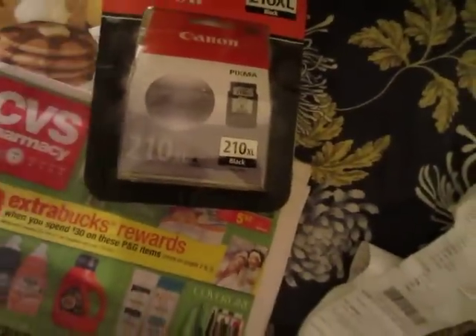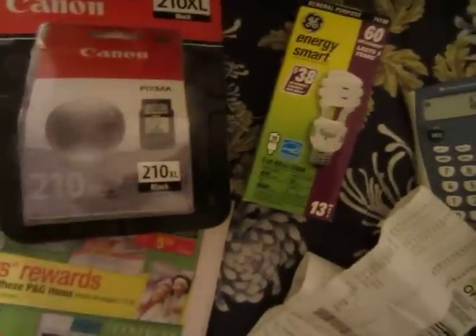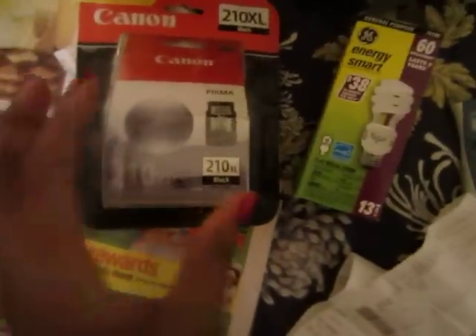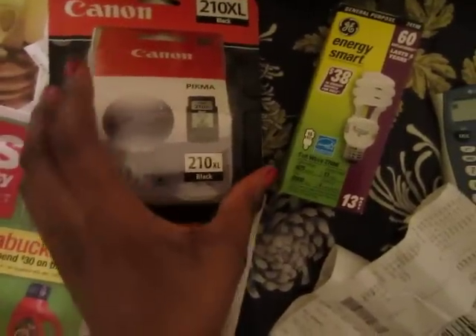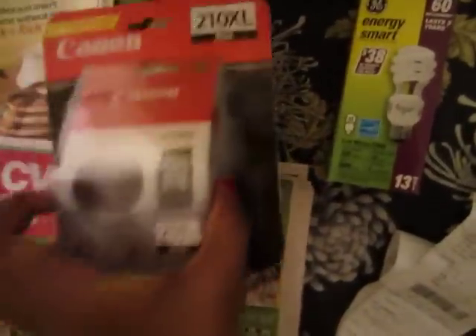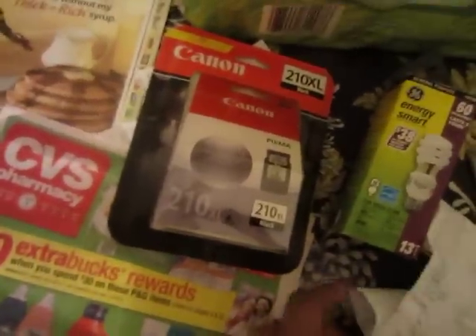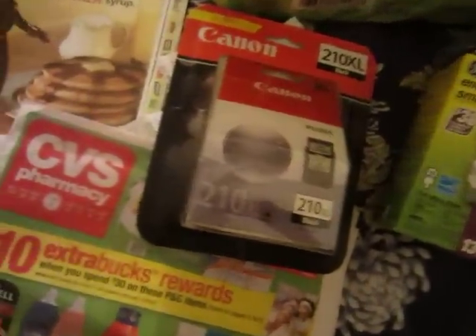For my next transaction I needed ink for my computer because I print coupons like crazy and my black ink was running out. I didn't want to go to Target and spend cash out of my pocket, so I decided to use my CVS rewards to pay for it. At CVS this ink is $29.99, which is a lot of money and kind of ridiculous, but I just used my rewards — free money they gave me back.